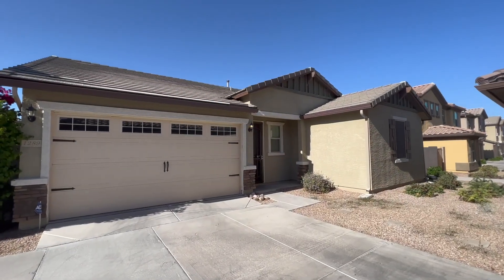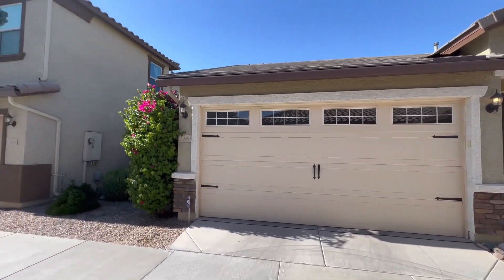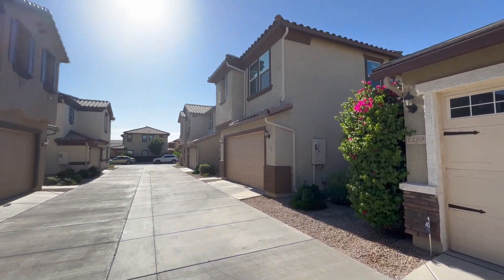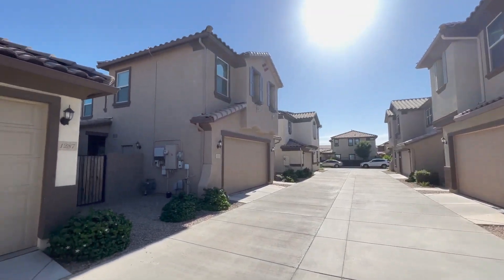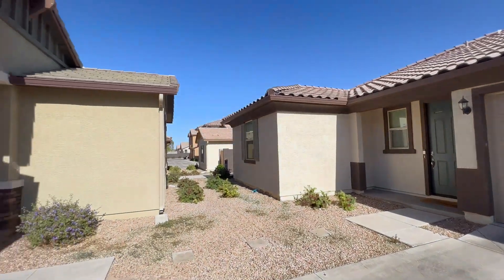Today I'm giving you a tour of 1289 North 166th Avenue in Goodyear, Arizona. By the end of this video I hope you'll know whether this is a place you'd want to call home. Here's a quick peek at the neighborhood.